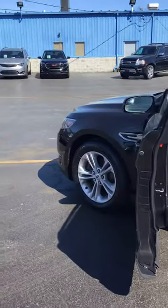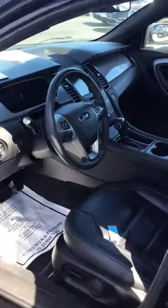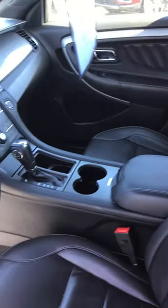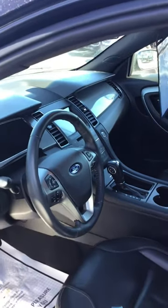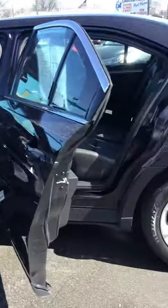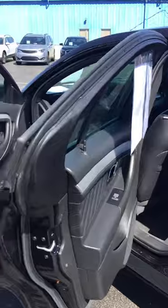It has four new tires. The features include a power driver seat, navigation, XM radio, heated black leather seats, keyless entry, remote start from factory, push-button start, Bluetooth, back-up camera, and steering wheel controls for the radio.